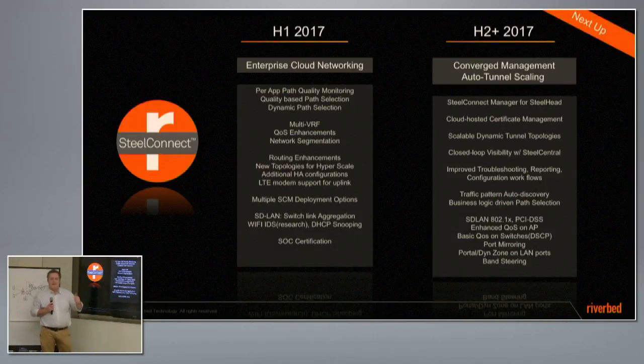SCM deployment — it's currently in Amazon, operated by Riverbed. Depending on your vertical, there may be a need for sovereignty over the data, so having the ability to run it in a VPC of your own — still in Amazon — or possibly going on-prem with the SCM. Those are all things we're working on.